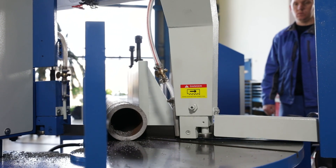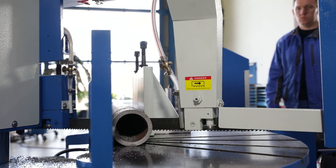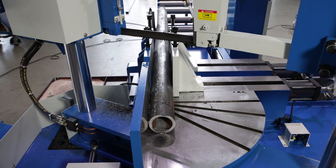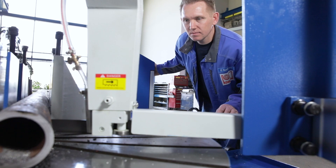In automatic mode, the feed length, the cutting angle, and the number of cuts can be programmed in the respective configuration. The speed of the saw blade is infinitely variable. Stable saw band guides with adjustable carbide plates ensure straight cutting.